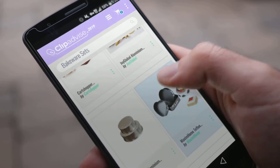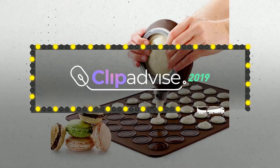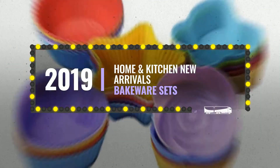Looking for great bakeware sets? Luckily for you, we're here to help. Here are the best offers you should consider. And the best part? We did all the work for you. Just click the link below and get real-time prices and discounts on your favorite products.